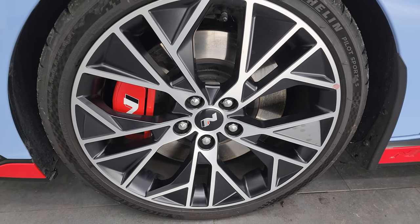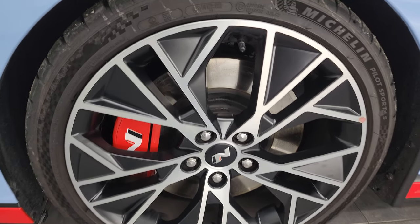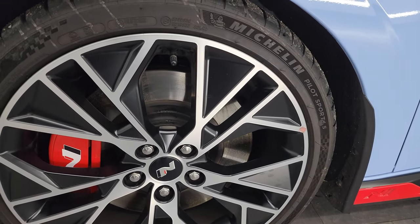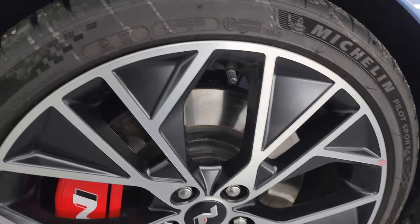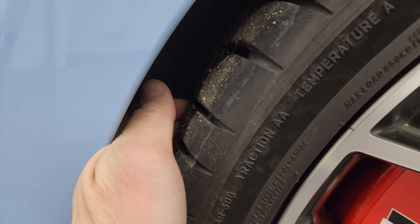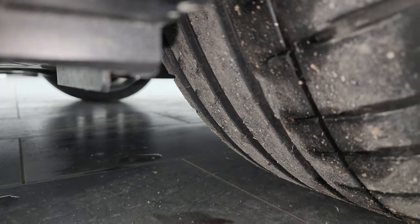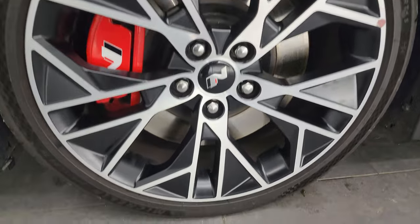The N package gives you the 19-inch painted and polished aluminum wheels. These wheels are absolutely perfect. It also gives you bigger brakes in the front. It has Michelin Pilot Sport tires — really good tires — and the size on these are 245/35 ZR19s. They have a very good amount of tread left, as you can check out on the front here.